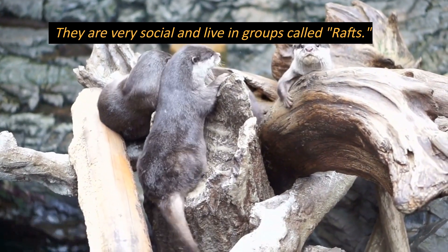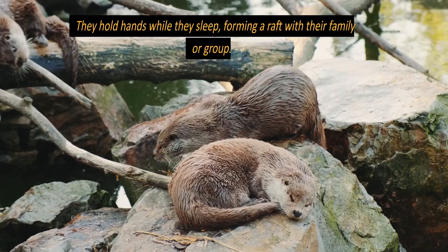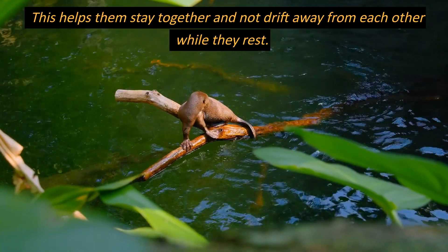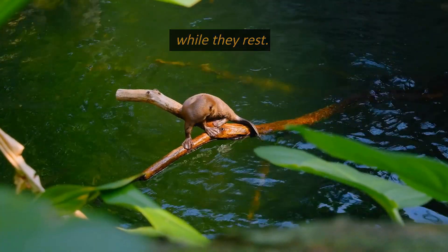They are very social and live in groups called rafts. They hold hands while they sleep, forming a raft with their family or group. This helps them stay together and not drift away from each other while they rest.